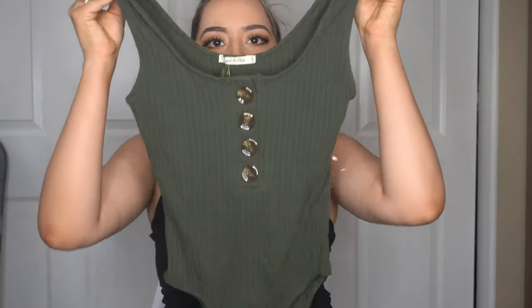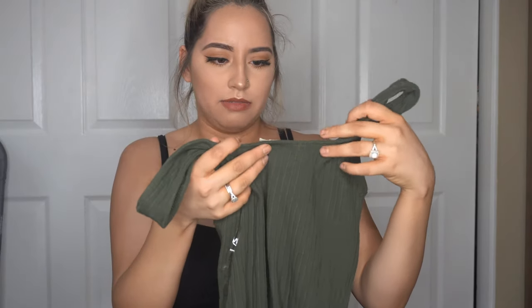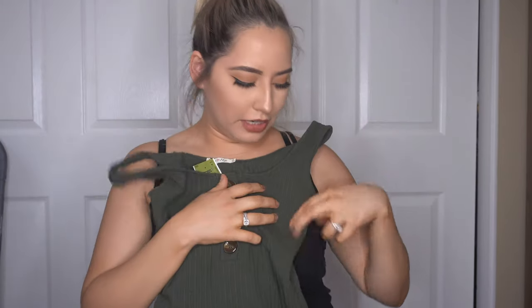Next I got this olive green bodysuit. I got a size small because they ran kind of big — I'm usually a medium. The button is super cute, almost like marble. I got this olive green bodysuit for $6.99.